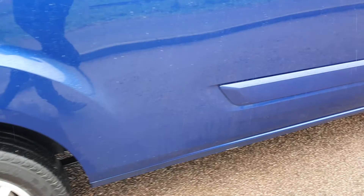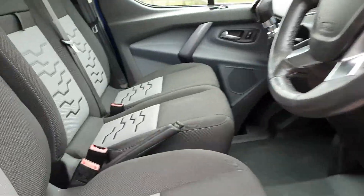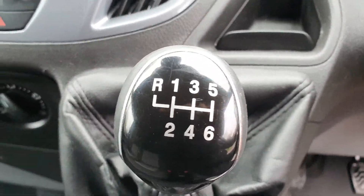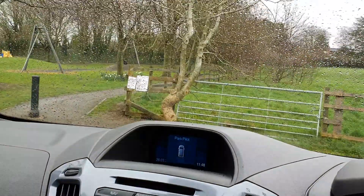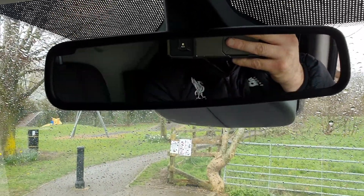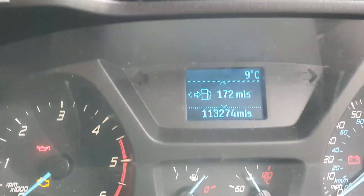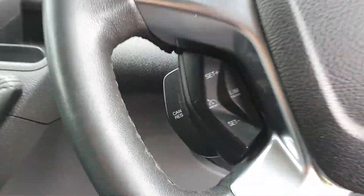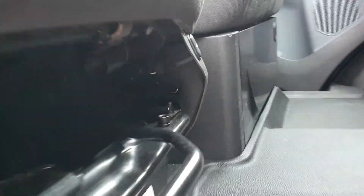16-inch alloy wheels, calipers all clean and painted inside, electric windows and mirrors, aircon, six-speed gearbox. It's got Part Pilot, so that means it's got a camera on the interior mirror — quite clever how it works. Done 113,274 miles. Cruise control, hands-free, three-seater with heated seats.